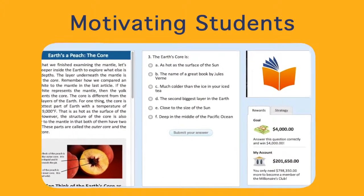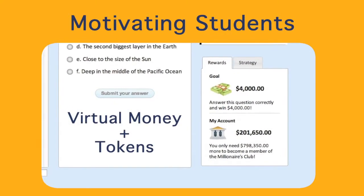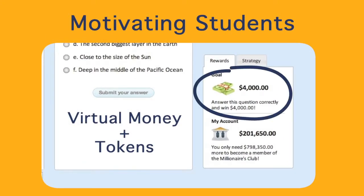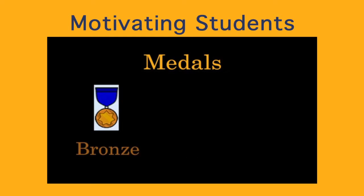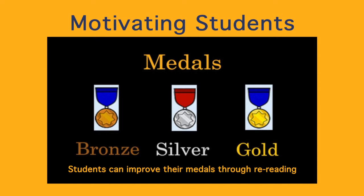Students are rewarded with tokens and virtual money for correct answers. They get bigger rewards if they internalize strategies and do not depend on hints. Students also receive a bronze, silver, or gold medal at the end of each article. They can upgrade to gold by reviewing concepts they found difficult.